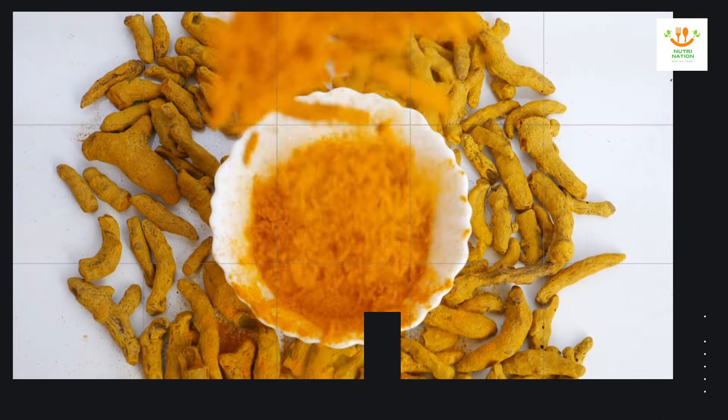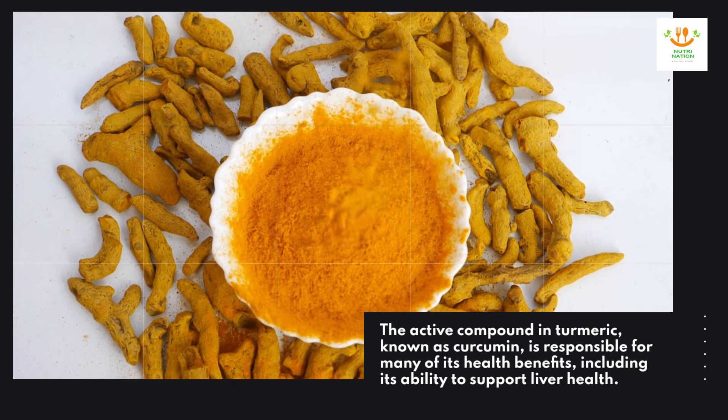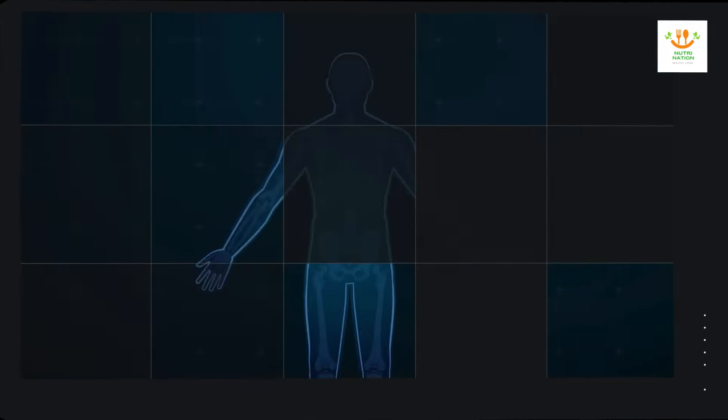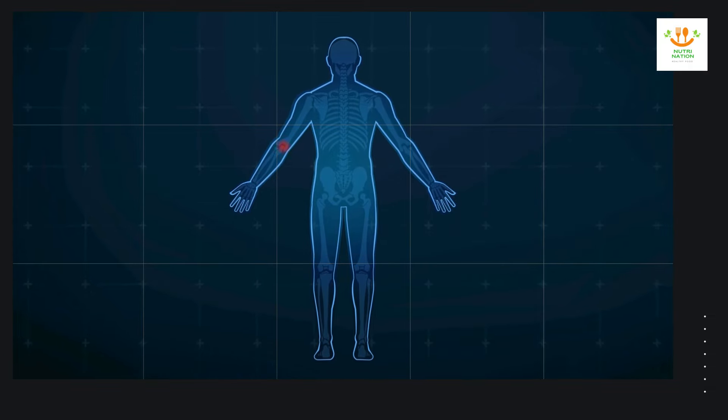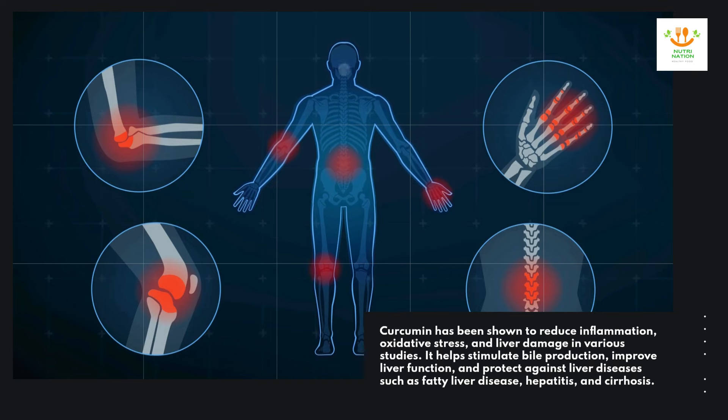The active compound in turmeric, known as curcumin, is responsible for many of its health benefits, including its ability to support liver health. Curcumin has been shown to reduce inflammation, oxidative stress, and liver damage in various studies.